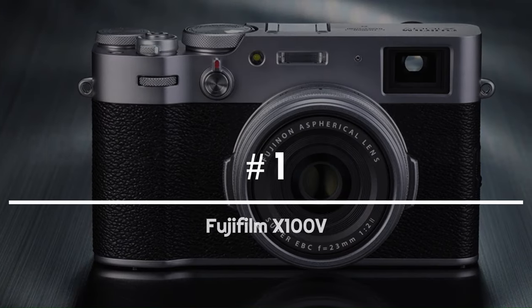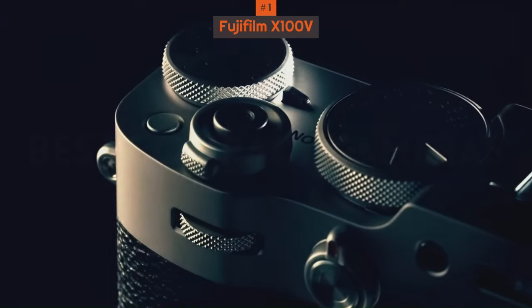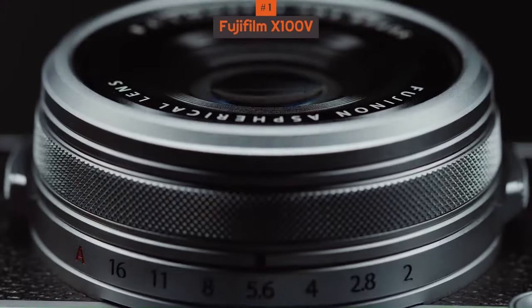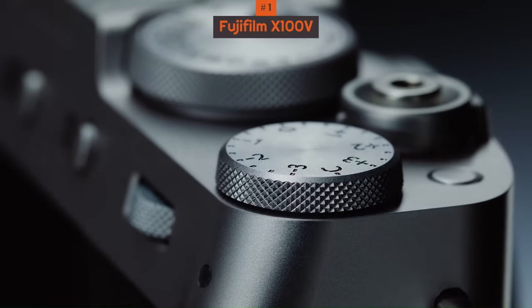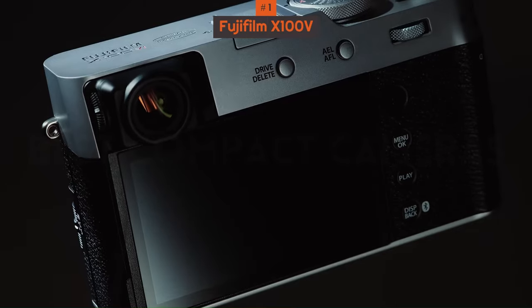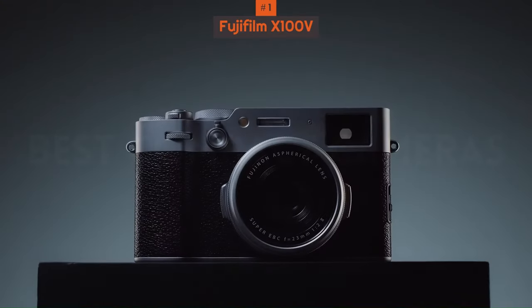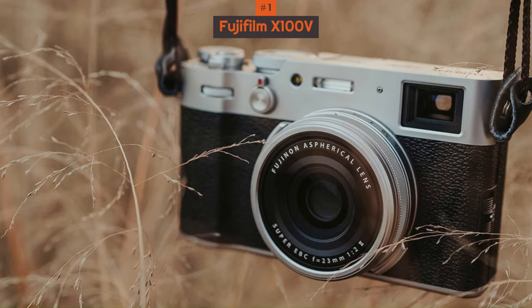Number 1: Fujifilm X100V. The Fujifilm X100V is styled like a classic rangefinder camera and is the latest model in a highly successful line. It has a new, sharper lens than previous X100 models in order to do full justice to the latest sensor, and the tilting touchscreen on the back makes this camera much easier to use at awkward angles without compromising its slimline design.